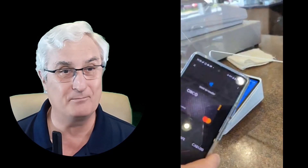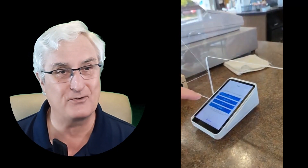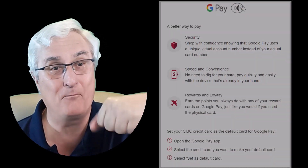Not only is the transaction complete, but it is a secure transaction. Your personal information such as your credit card name and number is not given to the vendor. So this adds a big level of security. I'm amazed, going around the last month, watching how many people are actually using their phone for a transaction.